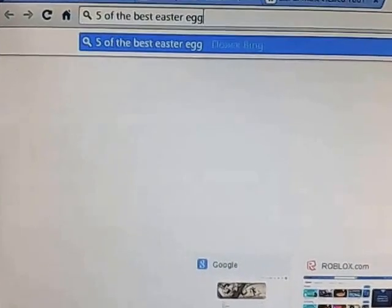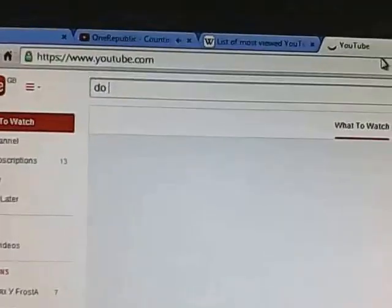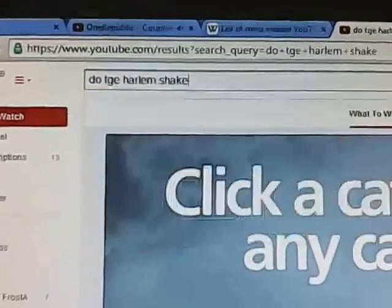Number 1 is Do the Harlem Shake, which you can find on YouTube. Just type in Do the Harlem Shake, and then this happens.